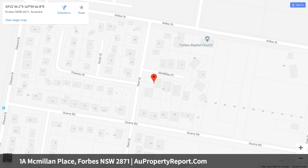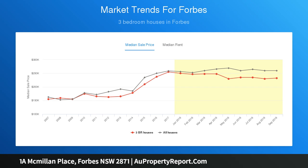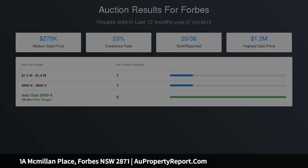All offers will be considered prior to auction — make it yours before it sells. Featuring four good-sized bedrooms, all with built-ins. Spacious main with ensuite and three-door robe. Good-sized main lounge room. Open kitchen and dining area with under-bench inbuilt electric oven, glass electric hotplates, double stainless steel sink, and ample cupboards and bench space.